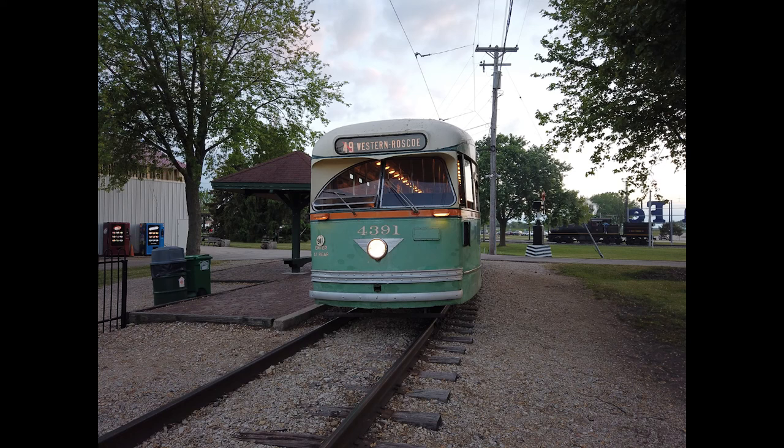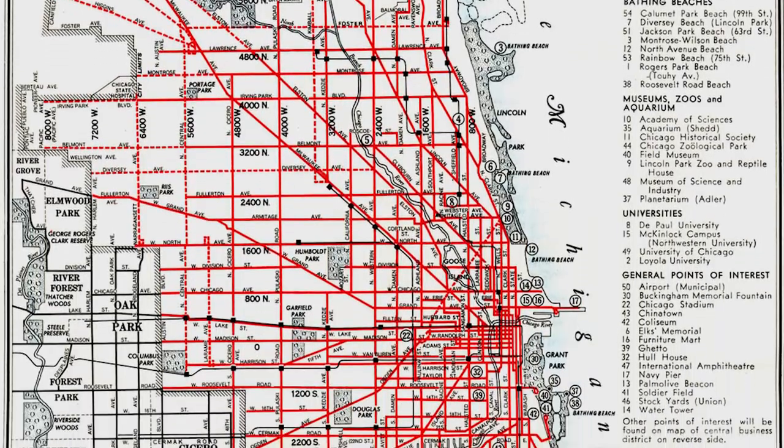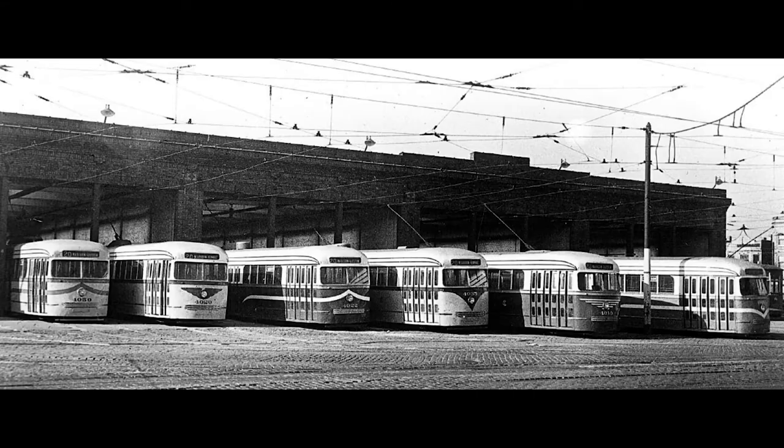Hello, Chicago train fans. In this video, we'll be looking at some footage of Chicago's last surviving Green Hornet PCC streetcar. At its height in 1937, the Chicago streetcar network was one of the largest in the world, with more than 4,000 streetcars from various years and manufacturers.